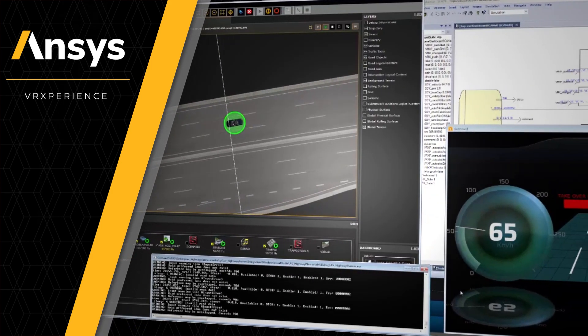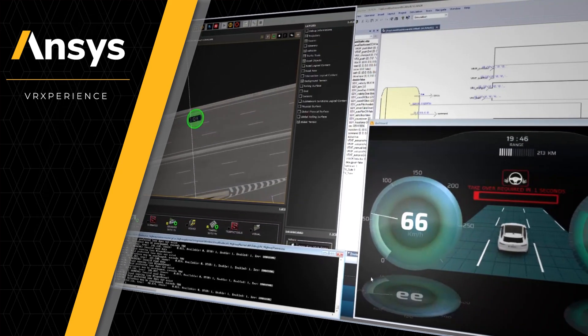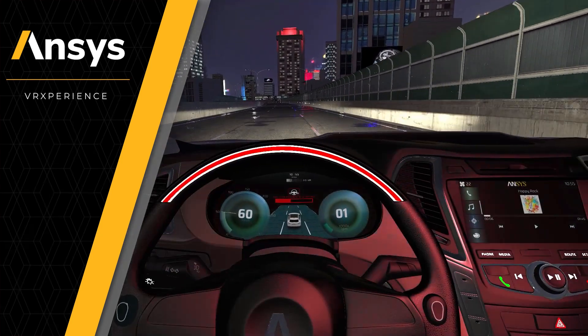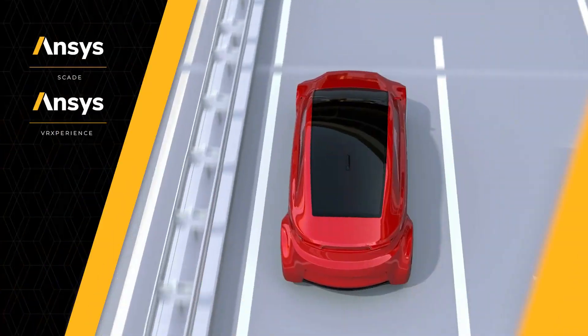With ANSYS VR Experience, engineering teams test drive the automated driving system's design with its control software in a virtual environment that replicates the physical world, thanks to optical properties and real-time physics-based optical simulation.